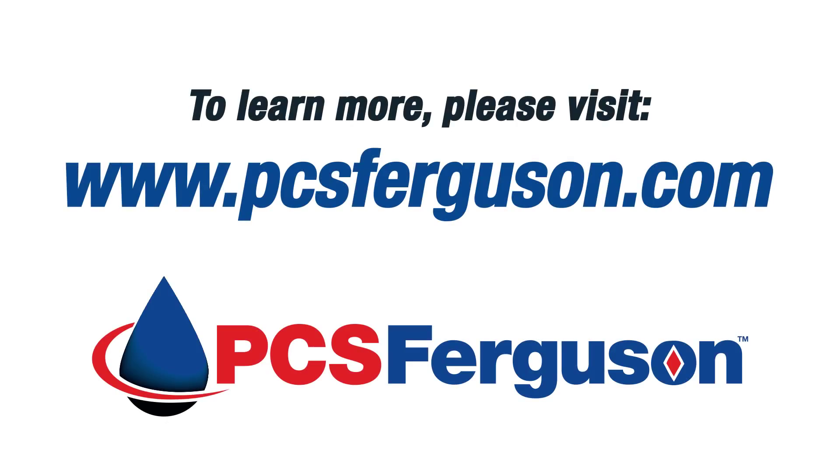To learn more about our complete lineup of well optimization products and services, please contact your local PCS Ferguson representative or visit us at www.pcsferguson.com.